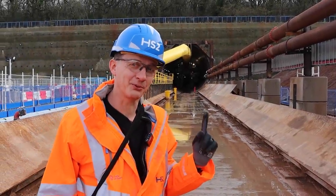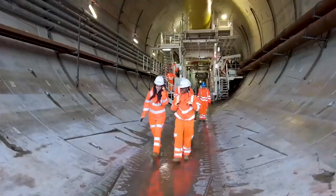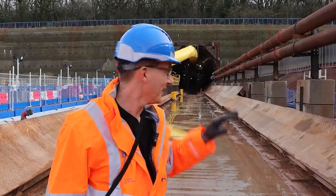Hello. That is the southern portal of the HS2 TBM that is digging under Long Itchington Woods. And to explain how we got here — and we're about to go inside — let's roll back a couple of hours.